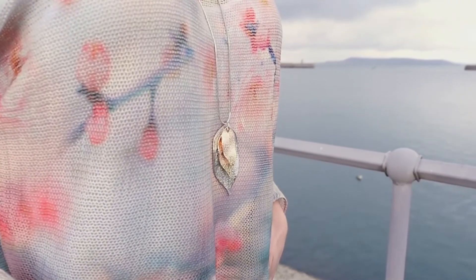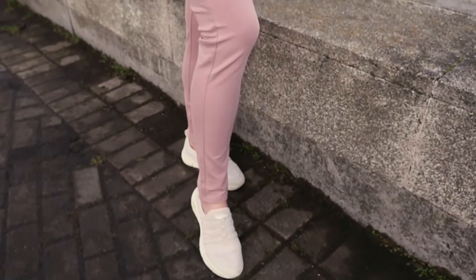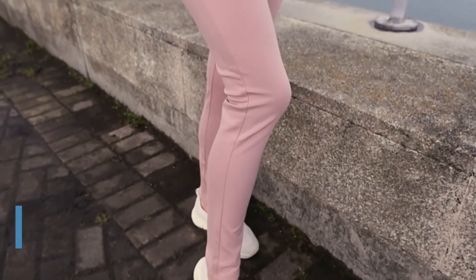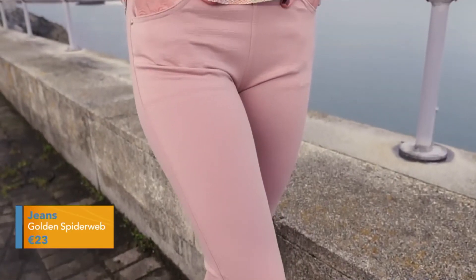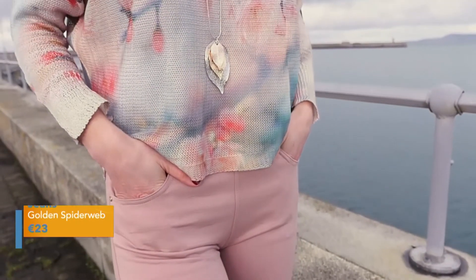We've put it with these great jegging trousers. They're in pink but they're in a range of colours — black, navy, white and green as well as pink. These are just the comfort of a tracksuit with the styling of trousers. They work really well.